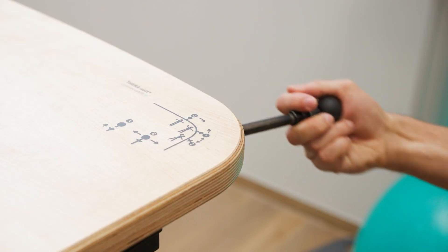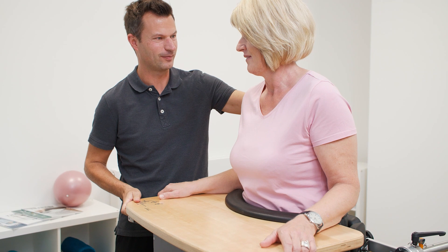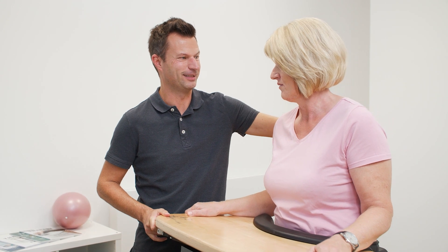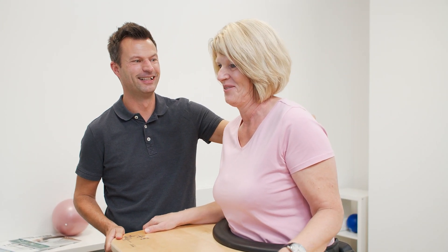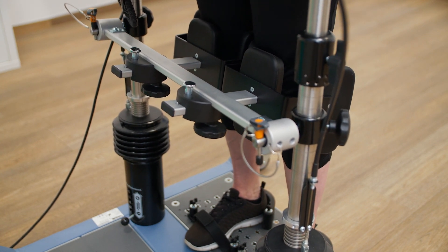The patented dynamic balance trainer enables even people with a lack of trunk control to improve core stability and active weight shifting. At the same time, standing in an upright position facilitates breathing, stabilizes circulation, and stimulates metabolism.